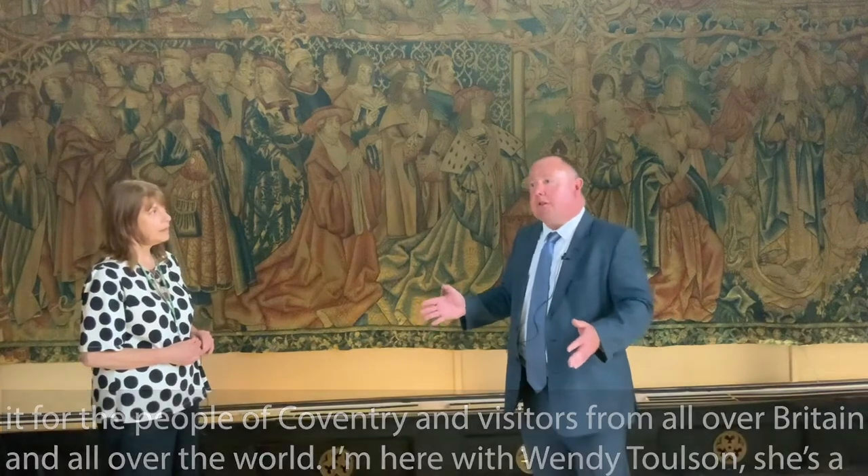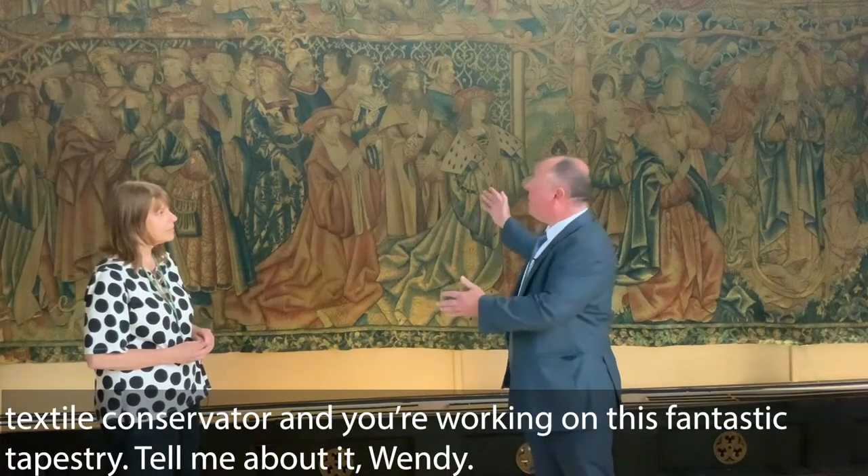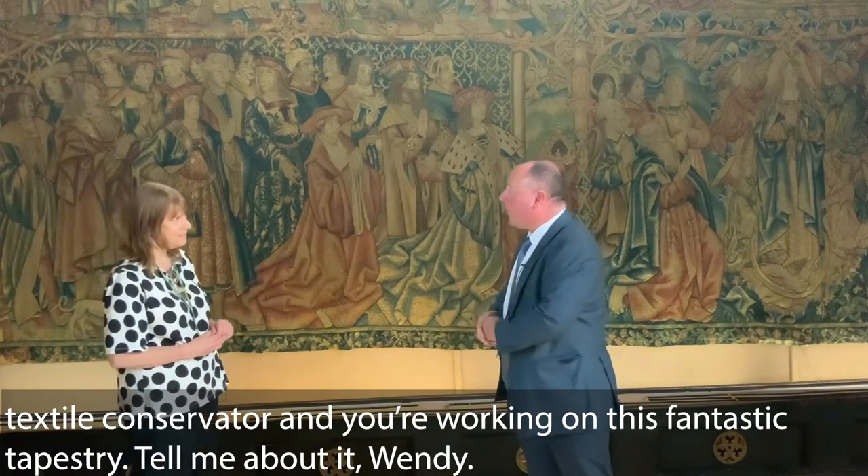I'm here with Wendy Toulson — she's a textile conservator and she's working on this fantastic tapestry. Tell me about it, Wendy.